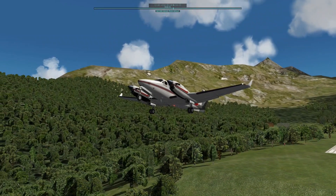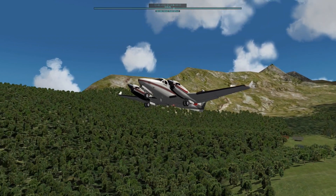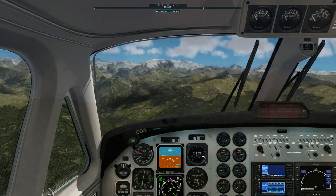I started my flight at LFKX, a nearby small airport with an extremely short runway. Then I turned to north toward Point N on the LFLJ chart.